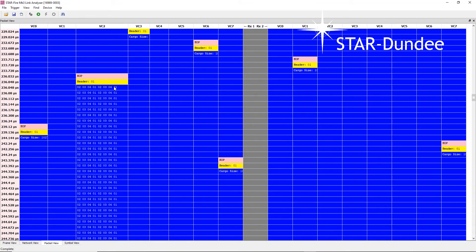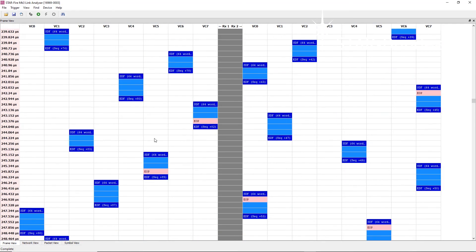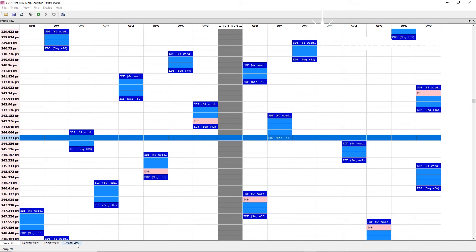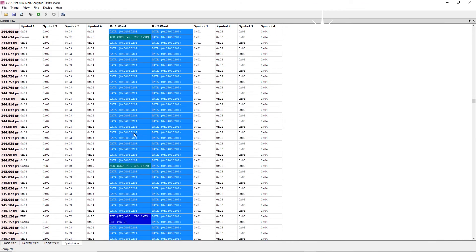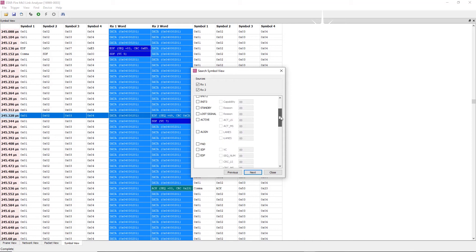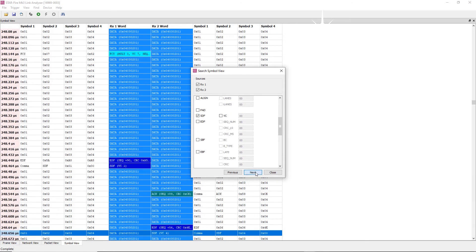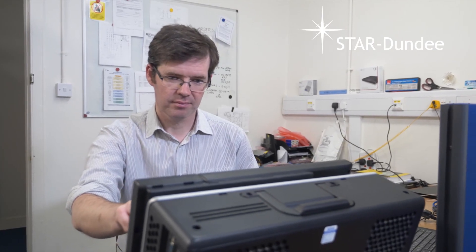The frame view displays interleaving data broadcast frames, showing packets segmented over virtual channels. SpaceFiber symbols and corresponding words are displayed in the symbol view, which can be used to validate normal SpaceFiber behavior such as lane initialization and error recovery.